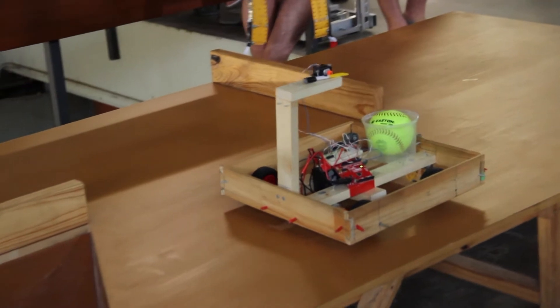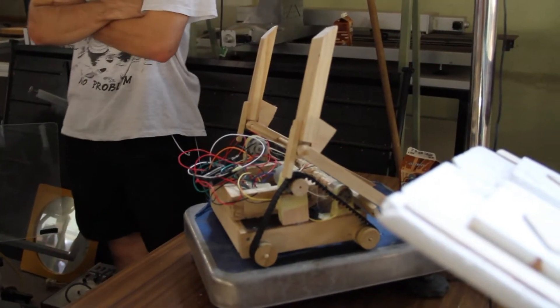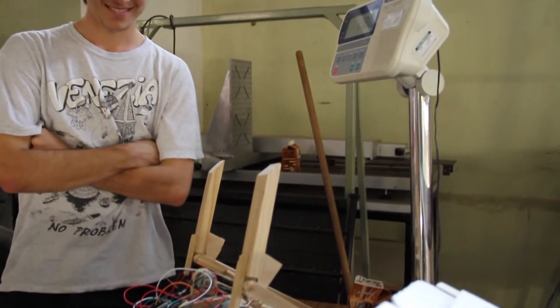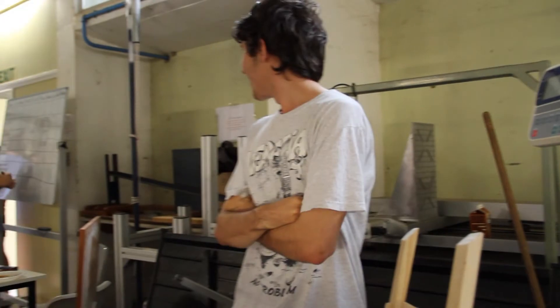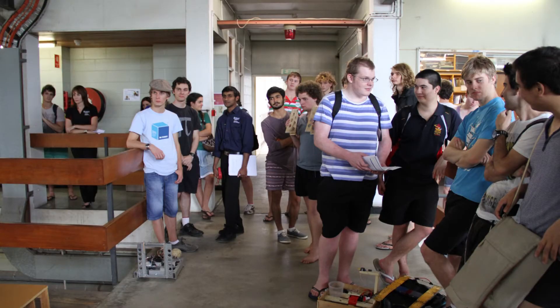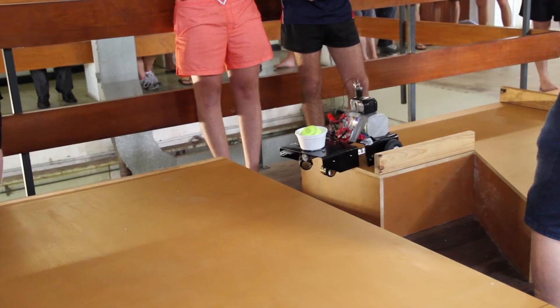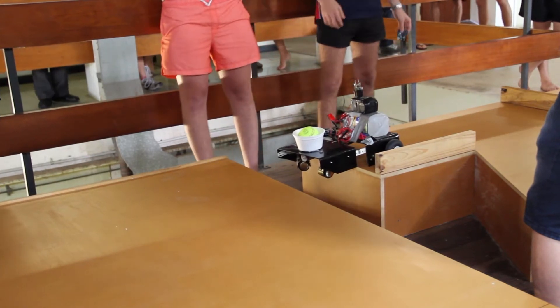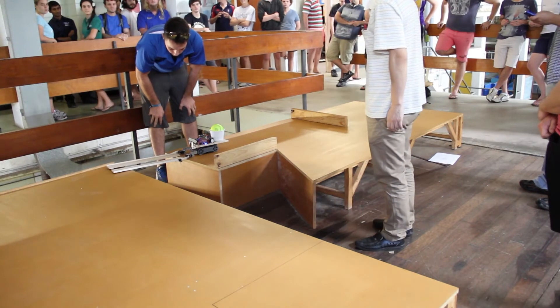The course that we had to go through was essentially two tables that had a specific path around them with obstacles on it, and in between them was a fairly large gap. A lot of the different teams — we didn't actually get to see their designs until the actual day, so it was really cool just to see how they approached it. There were a few that were similar to ours, but there were a couple of designs that took a very different approach to what we'd done.